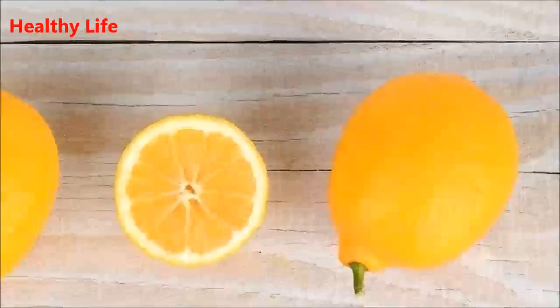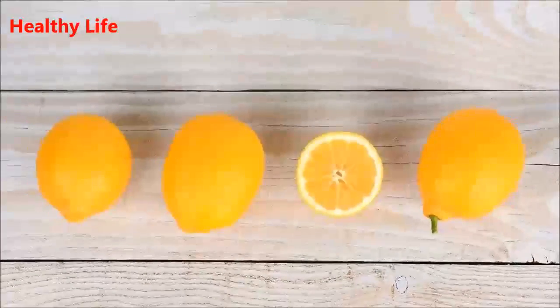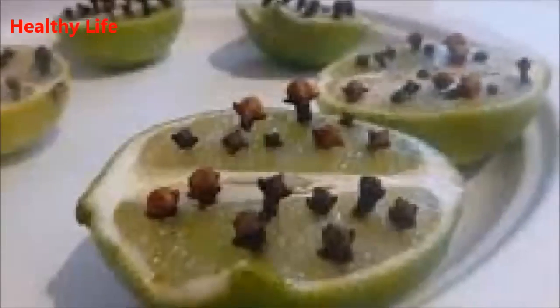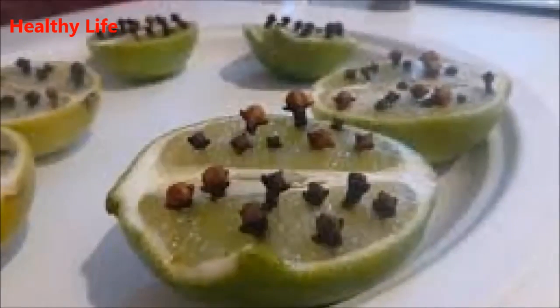It is important to keep in mind that flies and other insects are carriers of bacteria and diseases. Domestic flies alone have about 1 million bacteria in their body, which they can transmit when they land on food, on your skin, or on other surfaces.